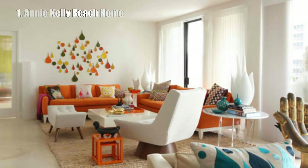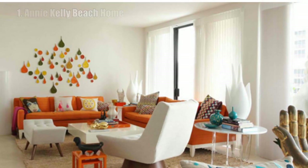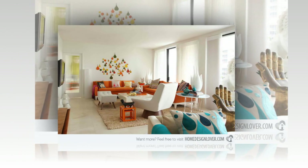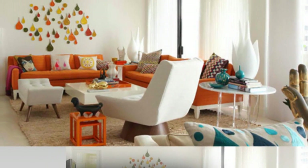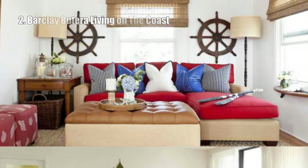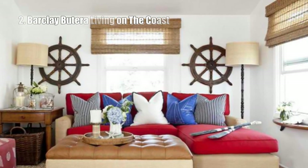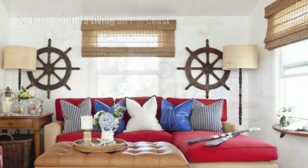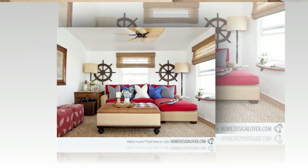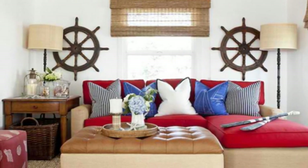1. Annie Kelly Beach Home. Eva Heller, author of The Psychology of Color, states that next to red, orange is the color most popular for extroverts and is a symbol of activity. Its use in this room feels modern, fun and energetic — great for a lively young family. 2. Barclay Butera Living on the Coast. Interior designer Barclay Butera is never afraid to fully embrace American style, especially when decorating seaside cottages. Instead of the wheels being the focal point, they embellish the centered window.